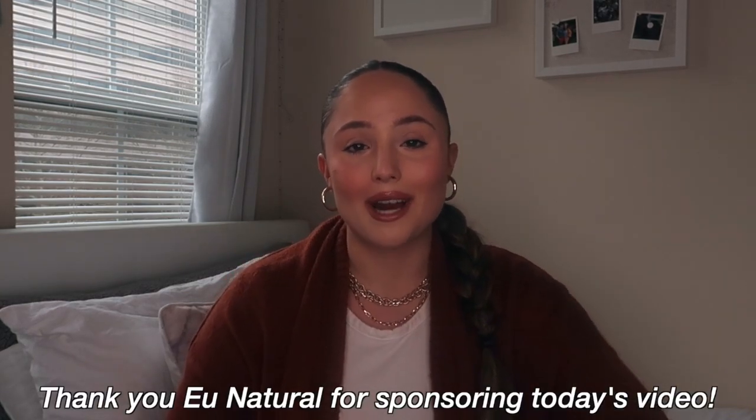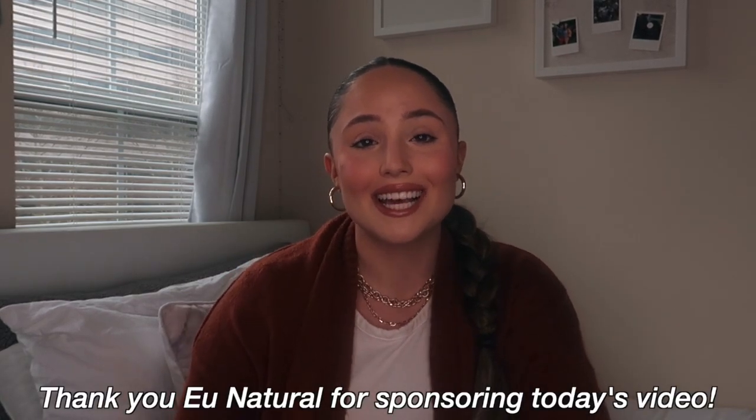A lot of the things are still the same but I've added some things, taken off some things, and changed some products around. Today's video is also sponsored by the company UNatural — thank you so much to UNatural for sponsoring. UNatural is a health and wellness company that sells vitamins and supplements.